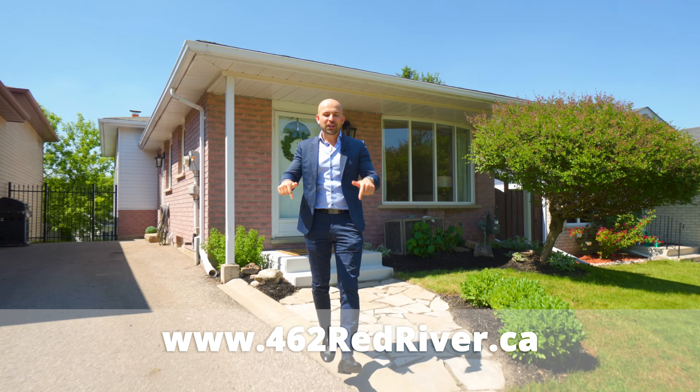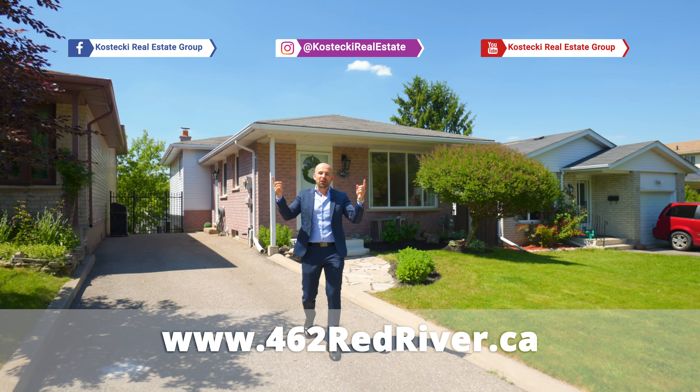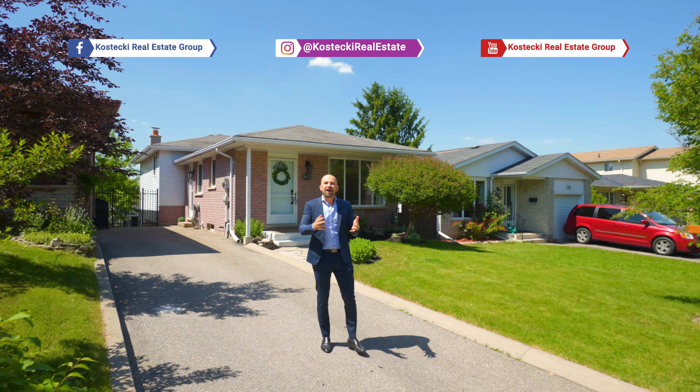If you're interested in this home, check out the website below. And for more great homes, make sure you follow us on social media. For the Kostecki Real Estate Group, I'm Peter Kostecki. We'll talk to you soon.